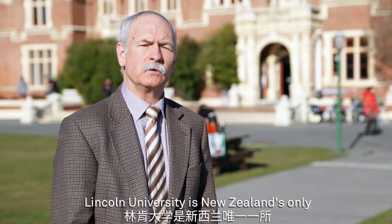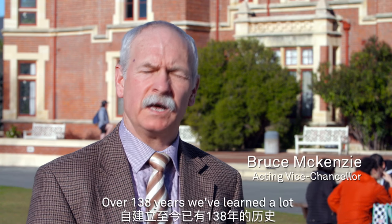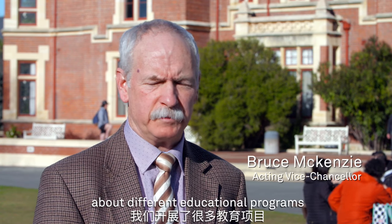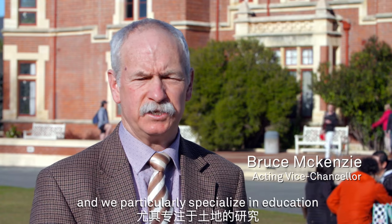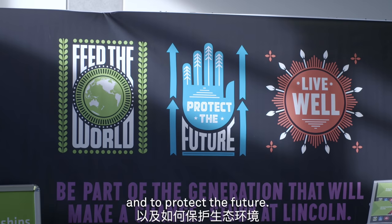Lincoln University is New Zealand's only specialist land-based university. Over 138 years we've learned a lot about different educational programs, and we particularly specialize in education that helps to feed the world, live well, and to protect the future.